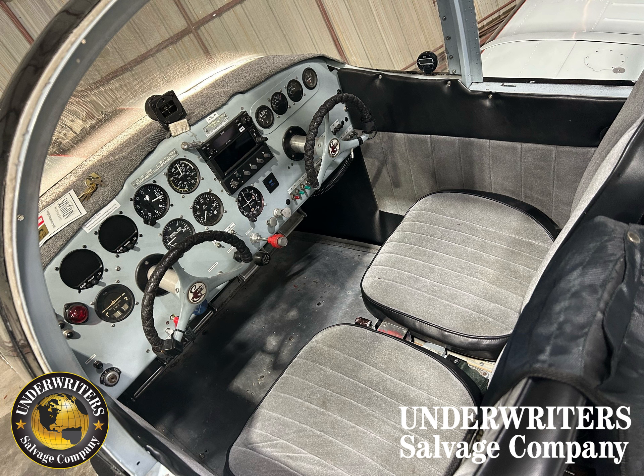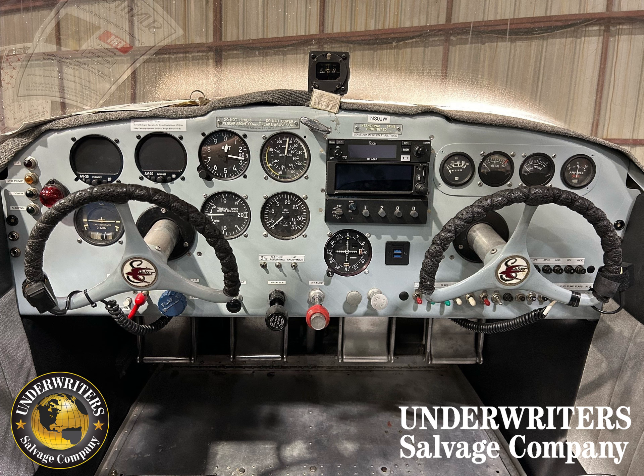For avionics, it's got two AVC-30s, a Garmin GPS-175, an ICOM ICA220, and a NARCO AT150TSO.